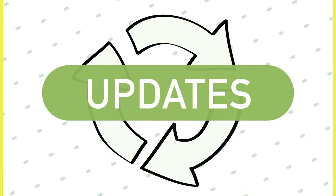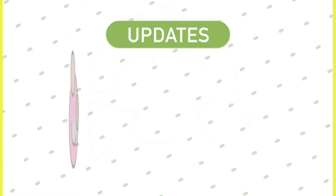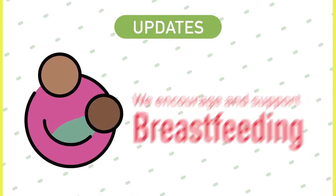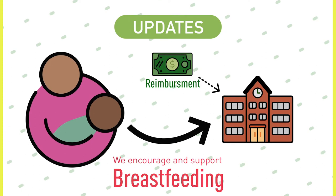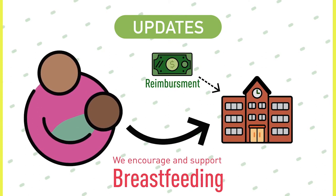A few updates before we jump into the new meal pattern for infants. First, we encourage and support breastfeeding. Providers may receive reimbursement for meals when a breastfeeding mother comes to the daycare center or home and directly breastfeeds her infant, in replacement of infant formula or expressed breast milk.